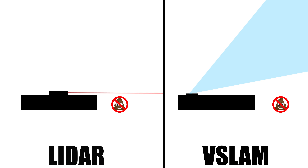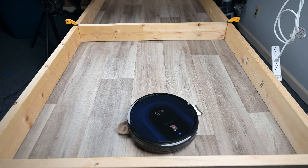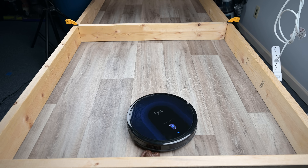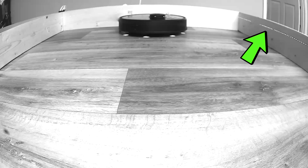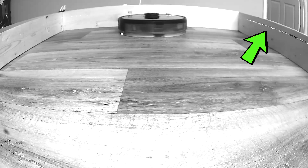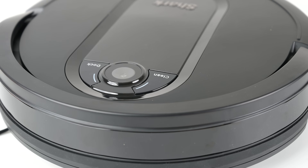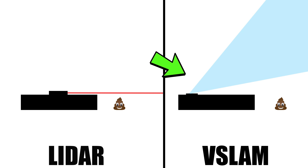Despite all these new sensors, all robot vacuums were still blind to certain kinds of objects in their path — objects that were too low for their LiDAR or infrared sensors to detect, or too light for their bump sensors to detect. For example, you can see in these night vision shots that LiDAR sensors typically scan about four inches off the floor with a horizontal line, so anything below that line is essentially invisible. Or if they had V-Slam, the cameras are either pointed directly at the ceiling or at an angle, so no help for low objects there either.